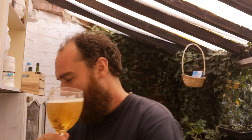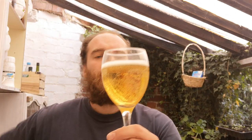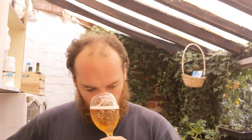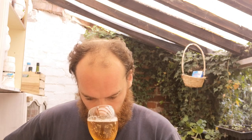So there she looks — she's got a nice straw colour, big bubbles in there. It smells a bit sweet. There's like a lemoniness, a metallic-y lemon-ness on it. The head's dissipated pretty quick.